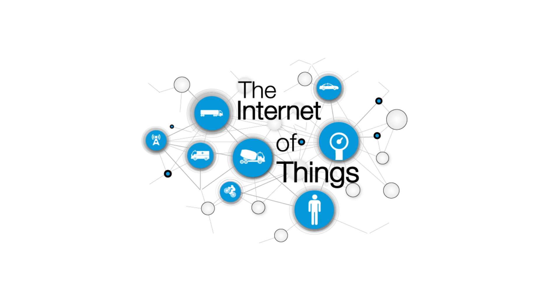Giza Systems' different verticals, know-how, technical capabilities, extensive experience and knowledge of the various sectors have enabled us to develop end-to-end IoT solutions that can work with and build on the evolving technologies, as well as meet our customers' needs and exceed their expectations.